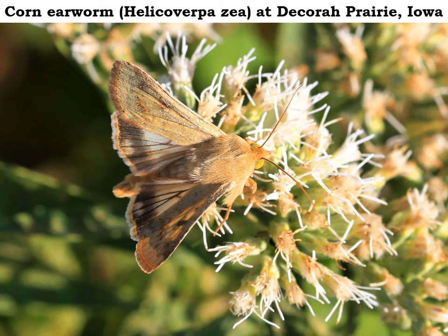In the last video we looked at the northern corn rootworm, which was a little green beetle. This is the corn earworm and it's a brownish tan moth.